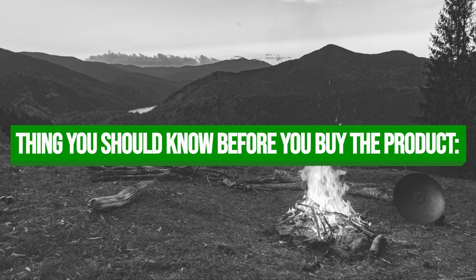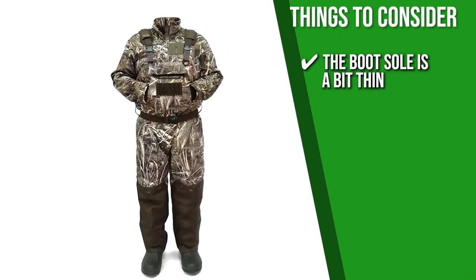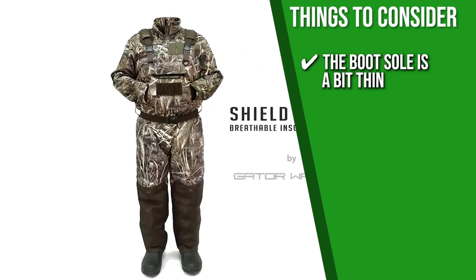Keeping all of that in mind, the important thing you have to consider about this product prior to your purchase is that the boot sole is a bit thin, so be extra careful using it in muddy surroundings.